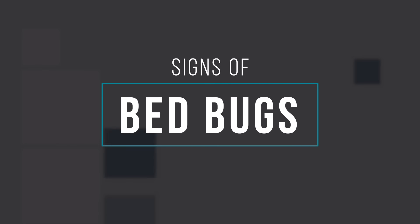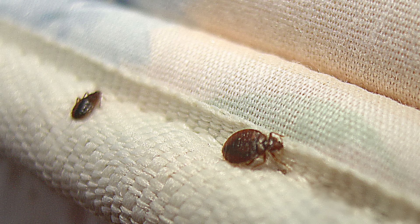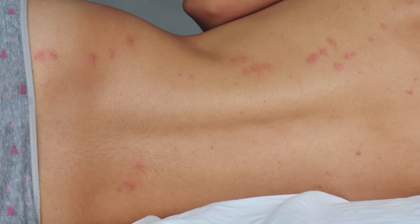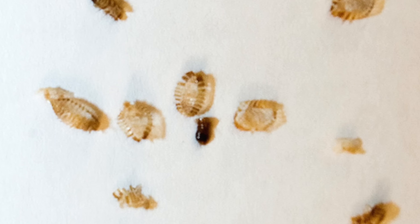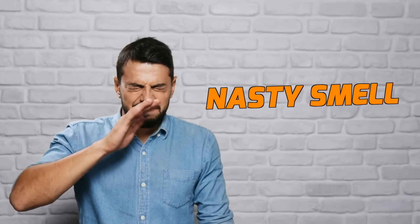So what are the signs of bed bugs? Besides actually catching them crawling across your sheets, there are several other signs to look out for, including bites on skin, small black spots on your bed sheets — that's the bug feces — bed bug shells (they shed their skin much like snakes), a musty smell in your bedroom, or blood spots. These could occur if you unintentionally squish a bug in your sleep.